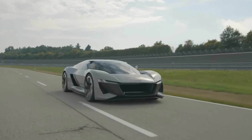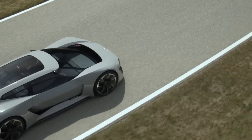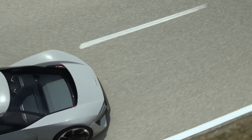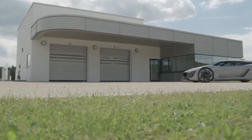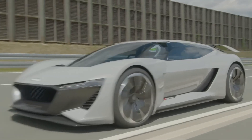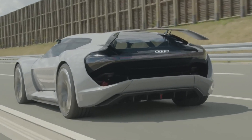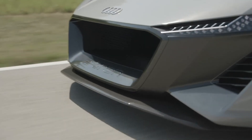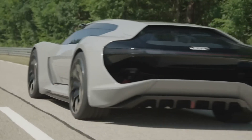Its standout feature is the innovative monocoque shell that allows the driver's seat and cockpit to shift laterally, creating a central driving position akin to a Formula 1 car. This unique setup enhances the driving experience, offering a race-like feel on the road. Although the exact pricing remains unknown, the advanced engineering and futuristic design hint that the Audi PB18 e-tron will command a premium price, reflecting its position at the forefront of automotive innovation.